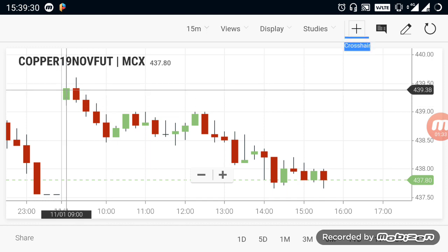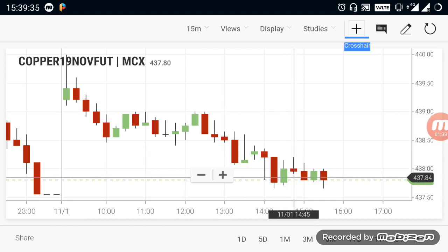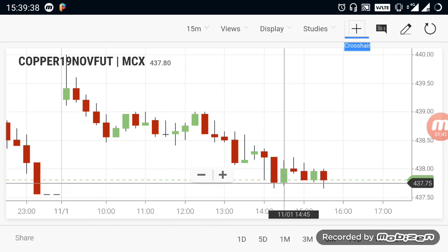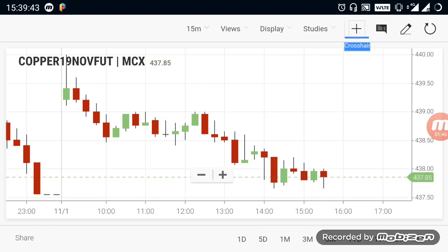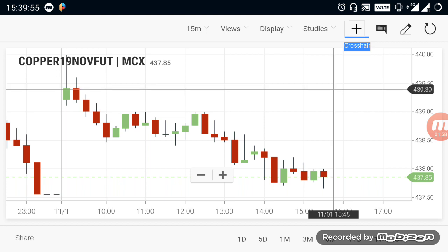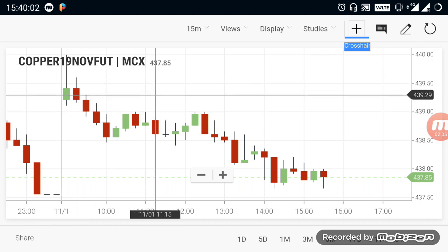Copper is open in the 439.40 range. You can see a downtrend. The market is going to go to the 437.50 range. If you cut the 437.50 range, then Copper will continue yesterday's downtrend. Then you can see a trend reversal.